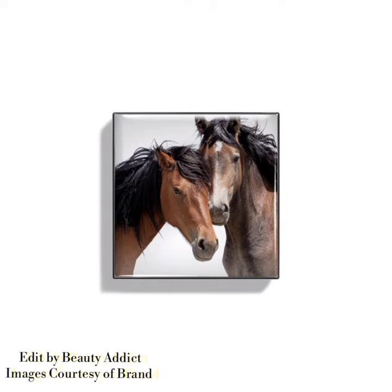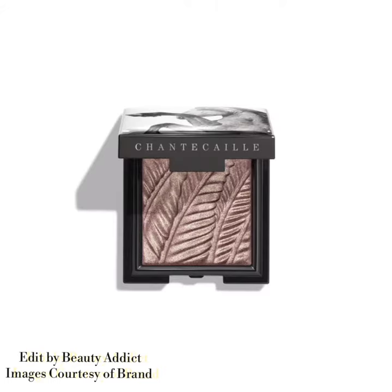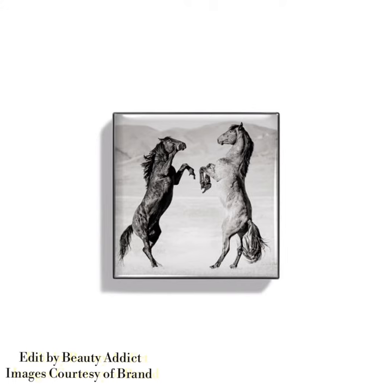The next product in this collection is the luminescent eyeshadow. The price of each eyeshadow is $56. It's a pearlescent, light-catching eyeshadow that washes the eye with multi-dimensional shimmer. The shades are Ron and Pinto.